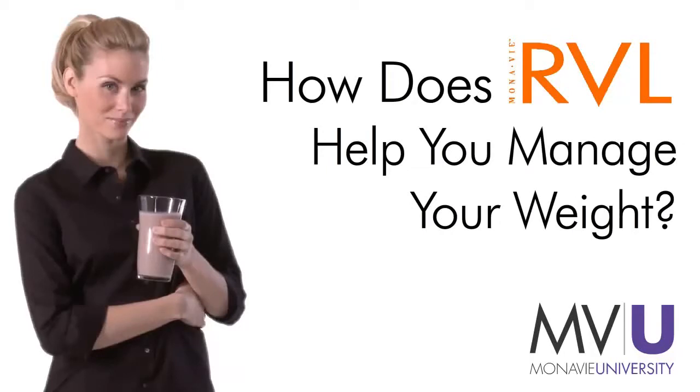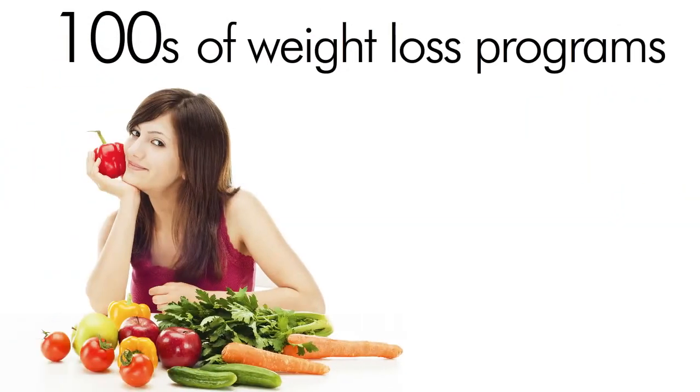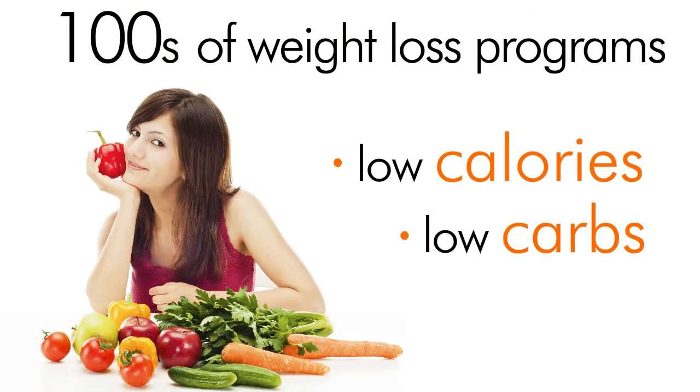How does MonoV Reveal help you manage your weight? There are hundreds of weight loss programs. Some are based on low calories, some on low carbs, and some on low fat. In the meantime, obesity rates continue to rise.